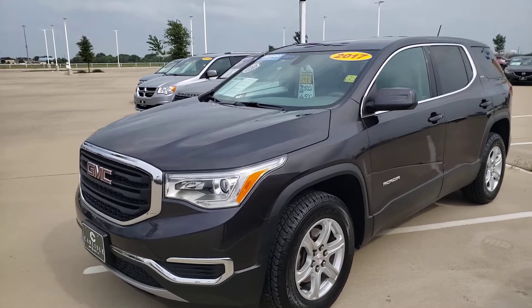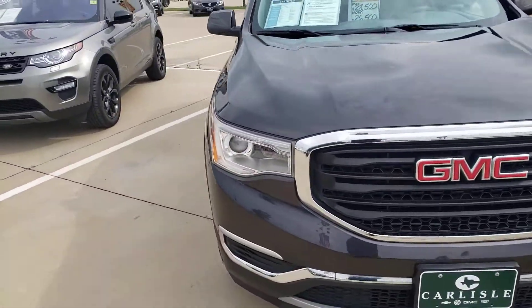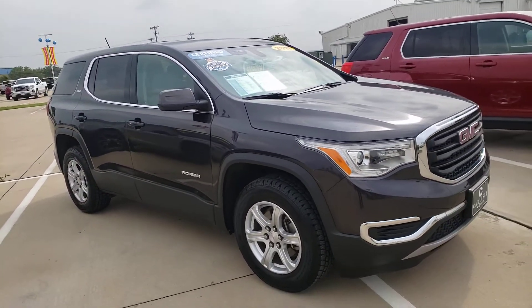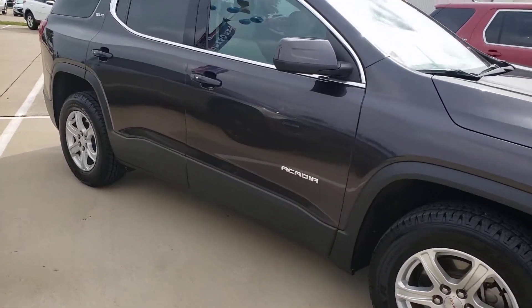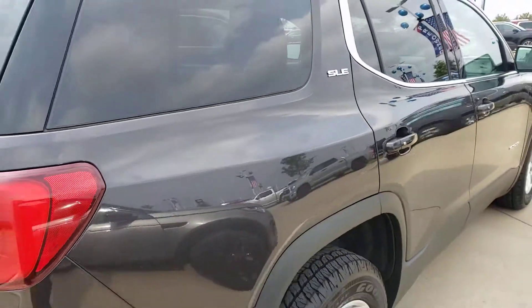We're looking at a GMC certified pre-owned Acadia. Certified means it's had extra safety and mechanical inspections and has met all GM qualifications for certification. It is a Carfax one-owner, and a lot of times with the certified you can save quite a bit of money and get everything you would get as if you were buying a new vehicle.